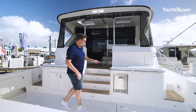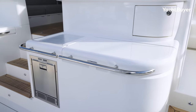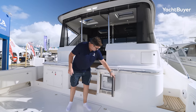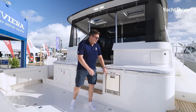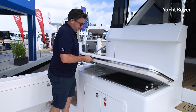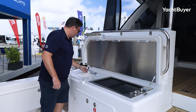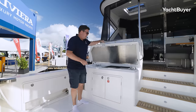Over here you have your fish prep station. You've got your chopping board over here and a nice deep top-loading fridge on this side. There's an ice maker down here. And if you prep them over there, you can cook them very easily over here, because under this beautifully crafted lid you have a high-end grill, sink — everything you need to cook the catch of the day.